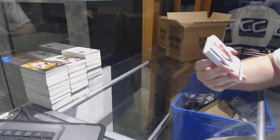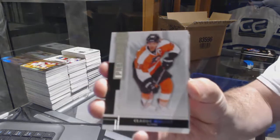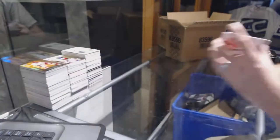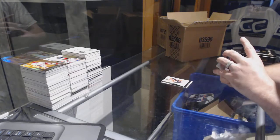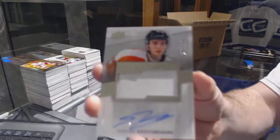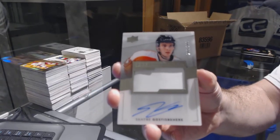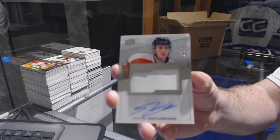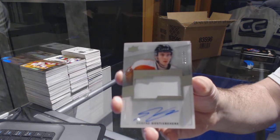We start off with the Flyers — why are you on the front, Claude Giroux? We've got number 299 rookie patch auto, still a good one for the Flyers: Shane Gossespierre.